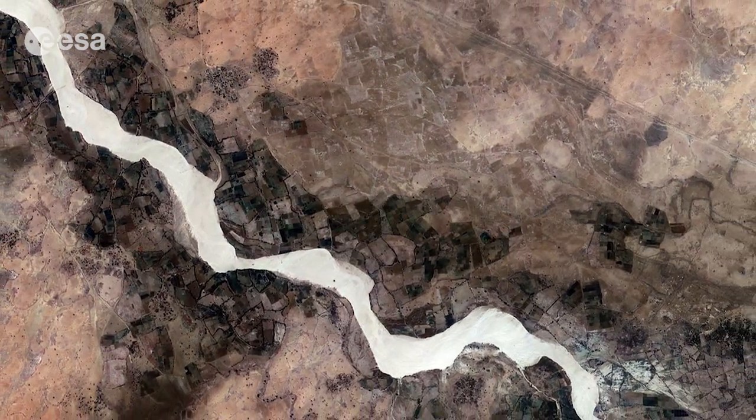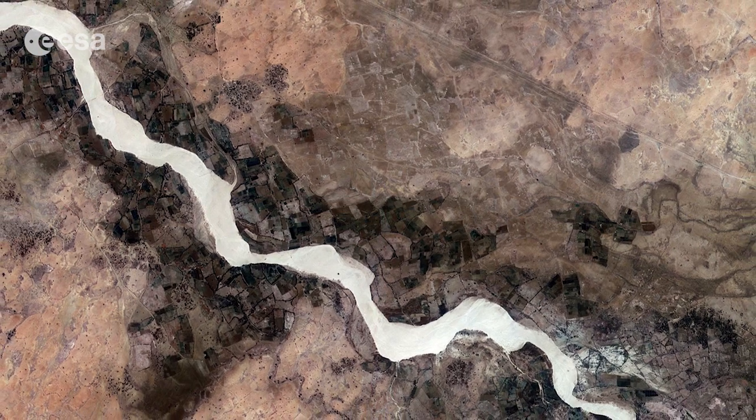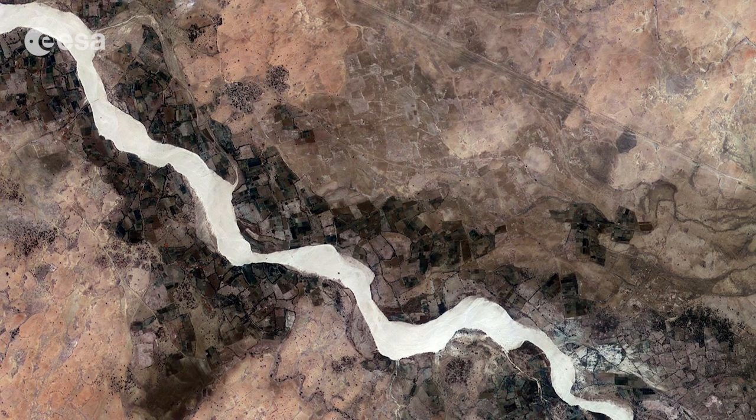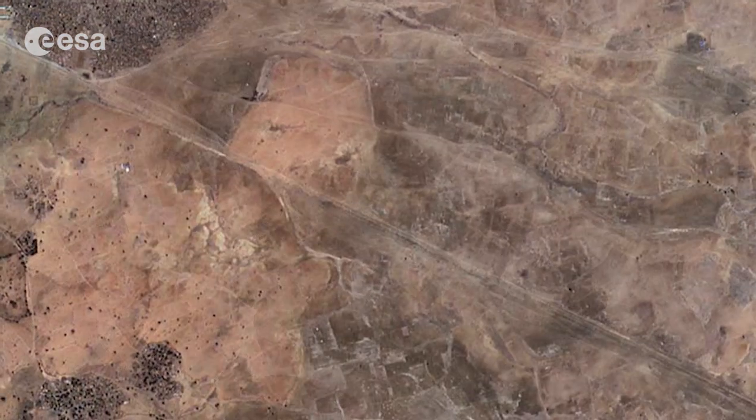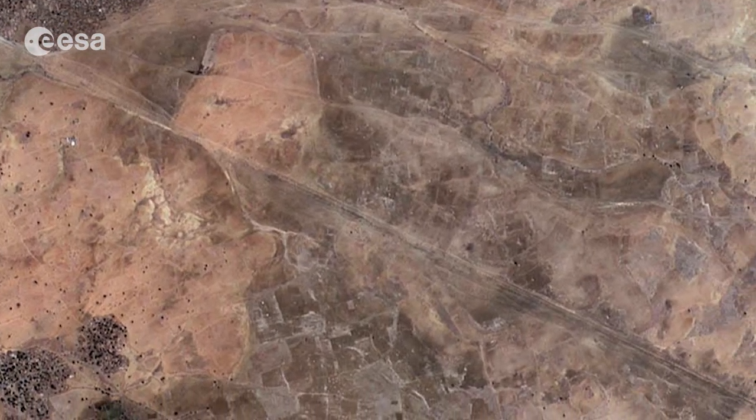The Wadi Niala flows diagonally across the image, surrounded by agricultural plots. Above it, we can see the straight line of the railway.